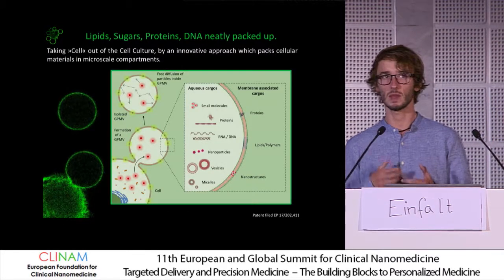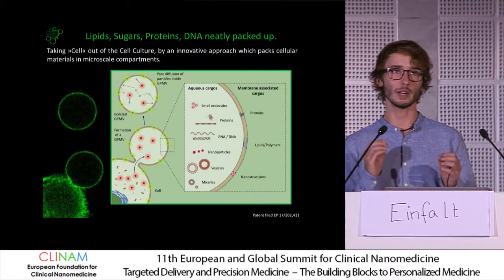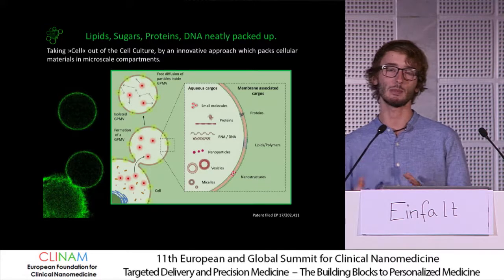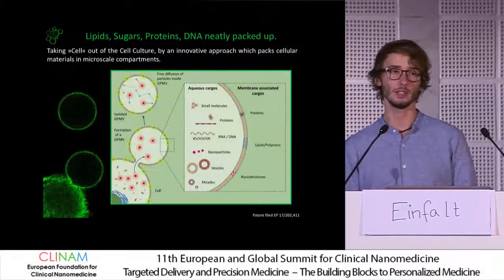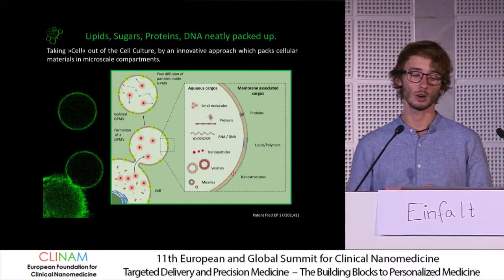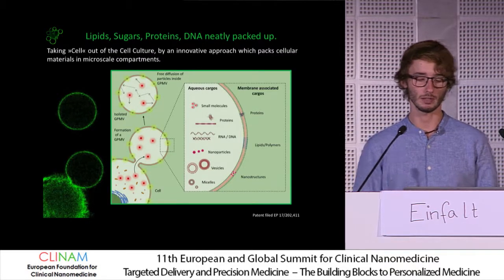This led us to the idea of using cells themselves to form microspheres that inherit both the cytosol and the plasma membrane of the cell, plus equipping these with functional elements — functional polymers, lipids, or even nanostructures in their cavities — to use them as some kind of assay.